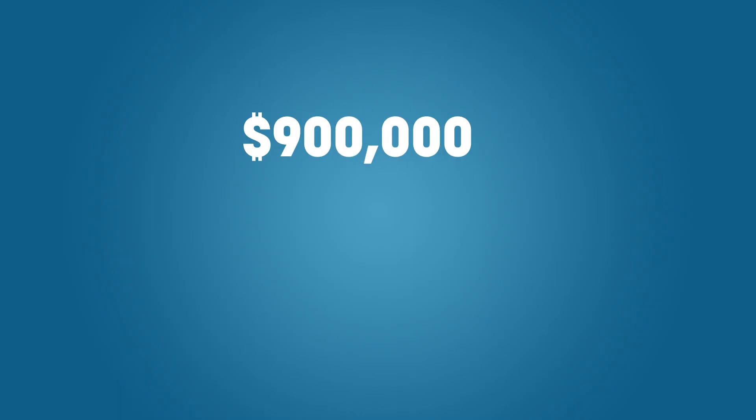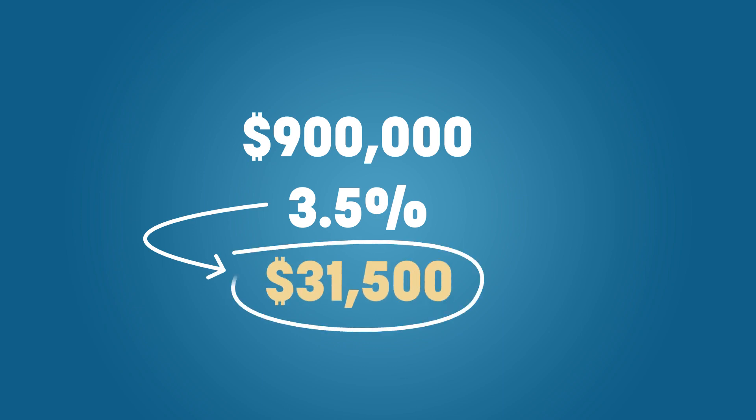We have the incredible FHA loan. For 2022, the FHA loan has just been updated. The FHA loan is incredible because instead of the conventional 20% down payment, it only requires 3.5% down. 3.5% down on $900,000 is roughly $30,000 — what a major difference. That is more feasible; somebody can actually save that. An FHA loan truly is beneficial.